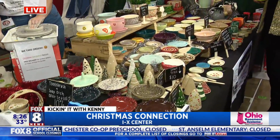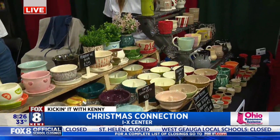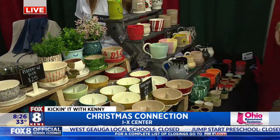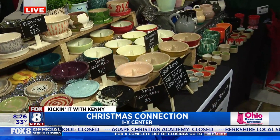Now what if somebody sees something but wants it in a different color — how does that work? Yeah, so we take orders. If you see anything you like and you want it in a different design or a different color, we can definitely make that for you in whatever color you want.